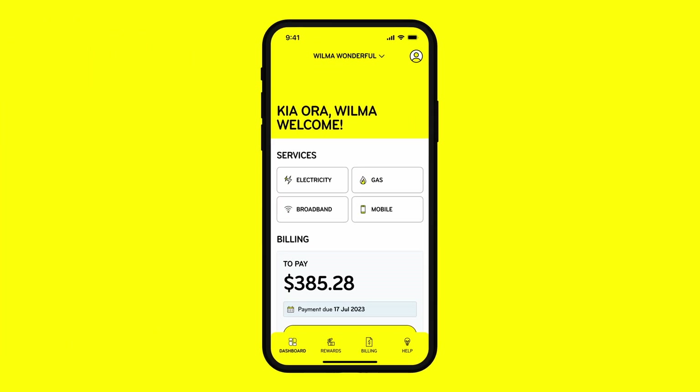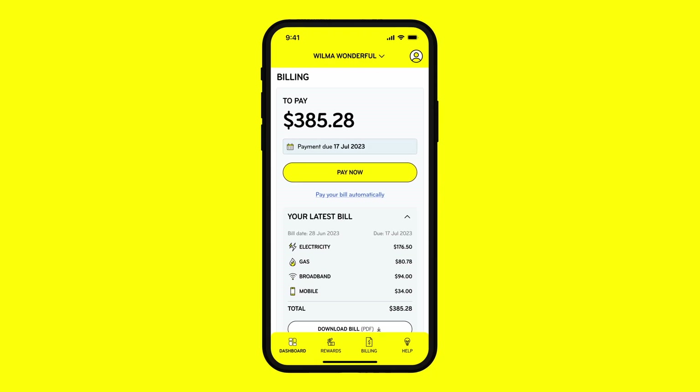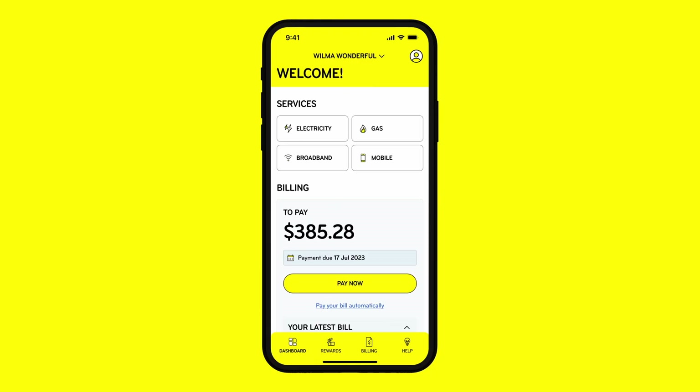Now, let's take a quick tour of the Mercury app. On your dashboard, you'll see the services you have with Mercury, your billing summary, and other account information.